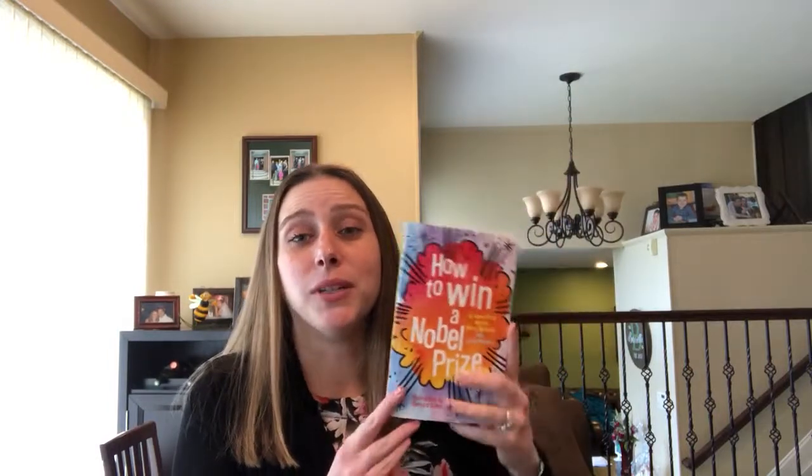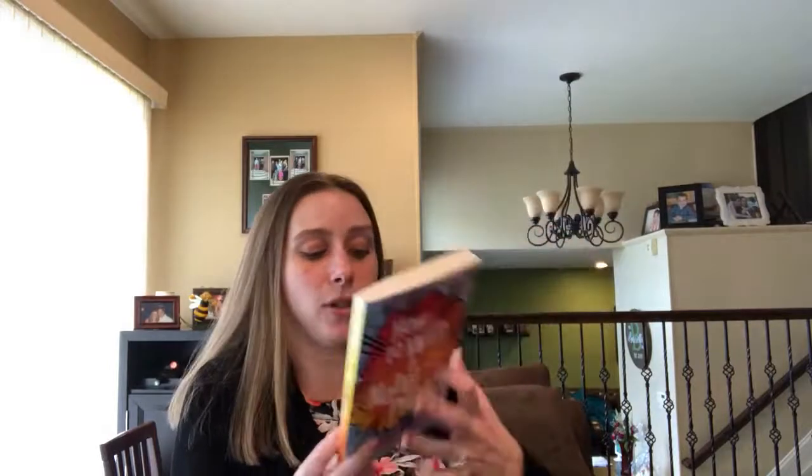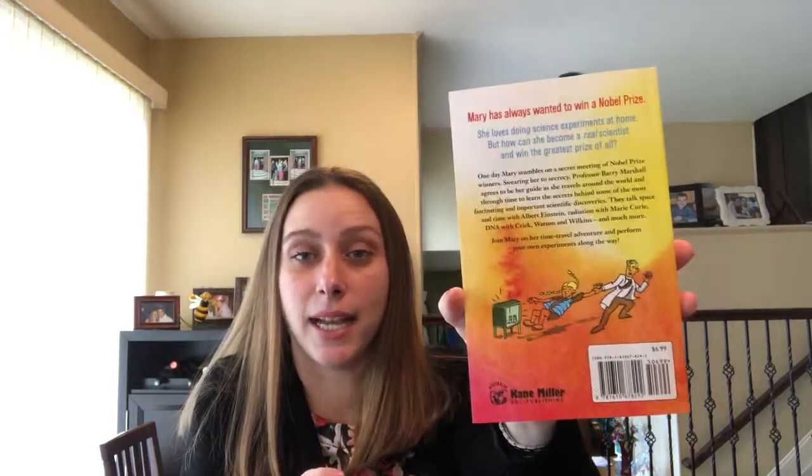Really cool — a great book for kids who love science. It's a fun way to learn about really important scientists in our history and the Nobel Prize as well. I personally am really excited to read this book myself. It is a Kane Miller Australia title and it is $6.99. You can find it on my website, which is daniellebookbuzz.com. If you have any questions, please comment below.